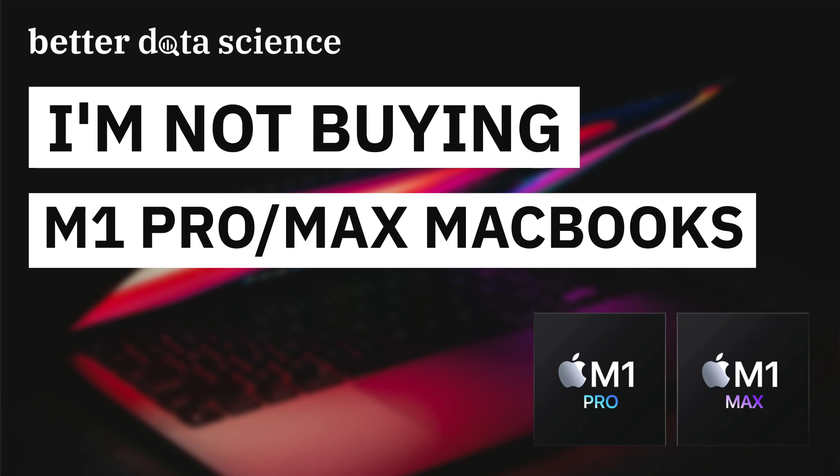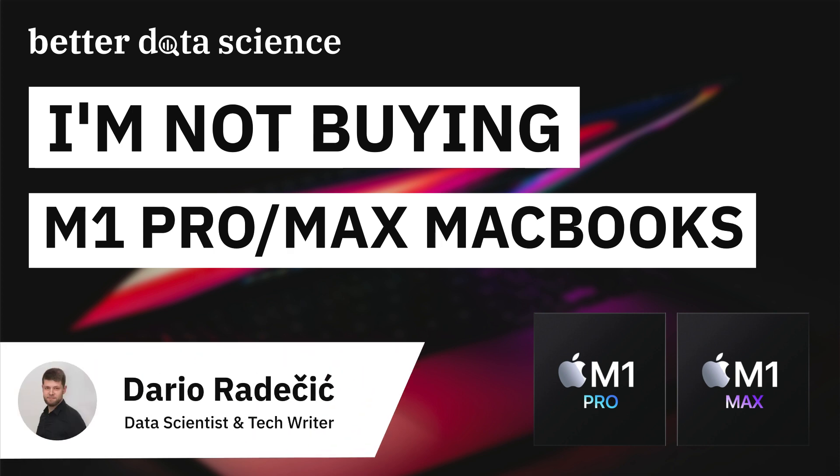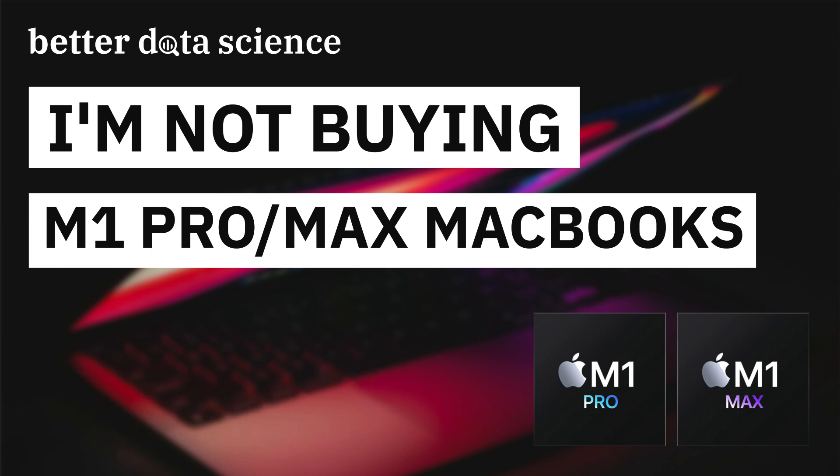Hi guys and welcome to Better Data Science. Today I want to quickly discuss the recent release of the M1 Pro and Max MacBooks from Apple. I am a big Apple fan — I own an M1 MacBook Pro, iPhone 12 Pro and the AirPods Pro. The Mac is just an amazing piece of technology, especially with the Apple Silicon M1 chip that was introduced last year. I bought my M1 MacBook Pro then and I can genuinely say there is no laptop on the market on which I'd rather work.